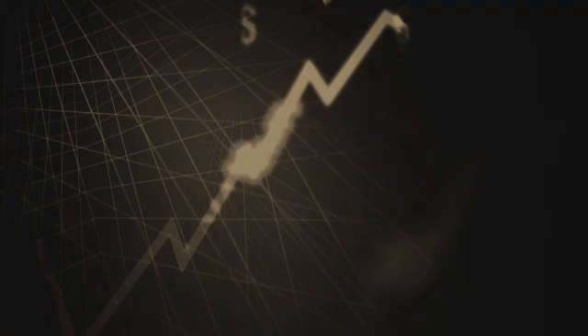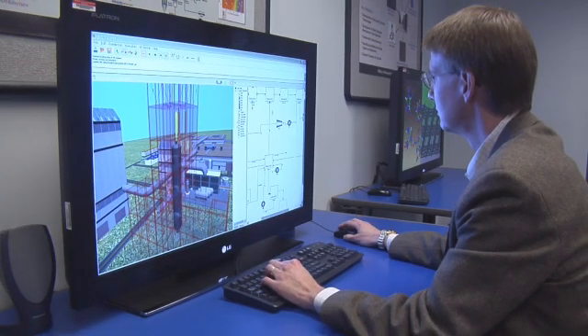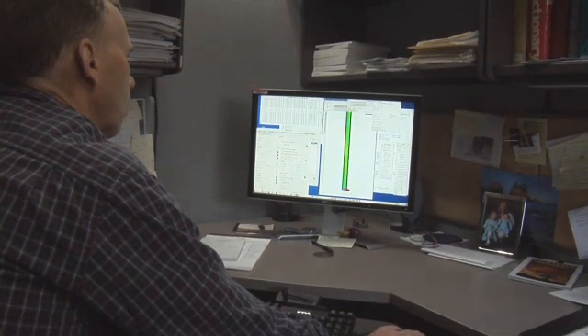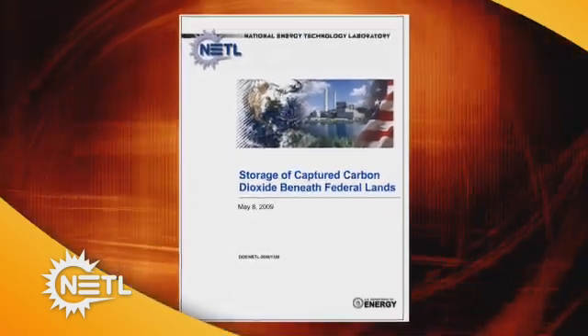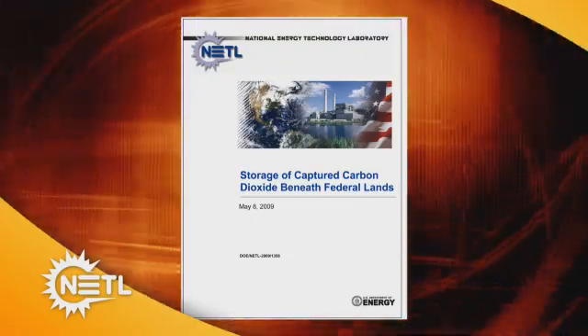The Office of Systems, Analyses, and Planning, or OSAP, is NETL's other internal division. OSAP conducts various energy analyses that help guide internal research while providing consistent, credible results to outside agents. This work analyzes options for advanced technology, reviews current and future energy-related trends, and considers potential benefits from successful technology development and deployment. OSAP recently published the report, Storage of Captured Carbon Dioxide Beneath Federal Lands, estimating the potential to store carbon dioxide underneath millions of acres of federal lands.